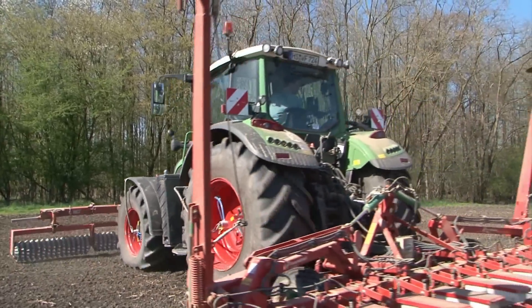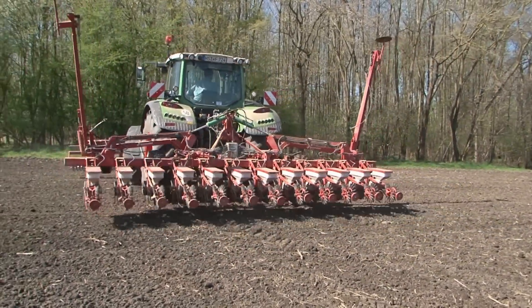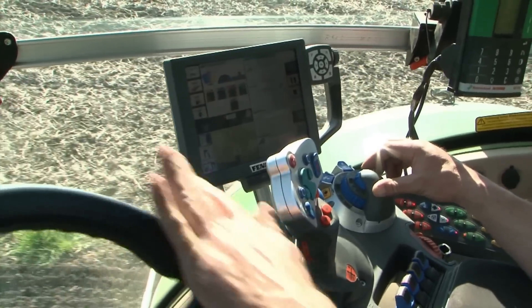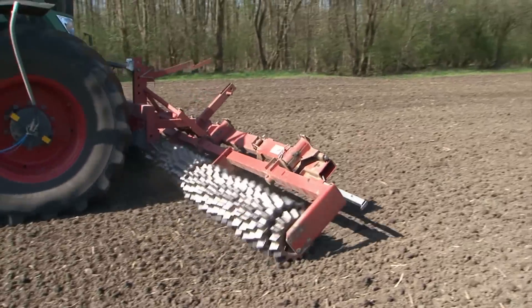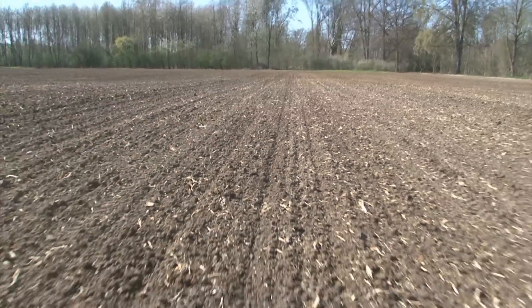The VarioGuide guidance system uses an RTK signal and can be operated from the terminal without a problem. It is especially practical for use with small fields because once the settings for the headlands, hydraulics and steering are saved, they can be called up again and again when needed.